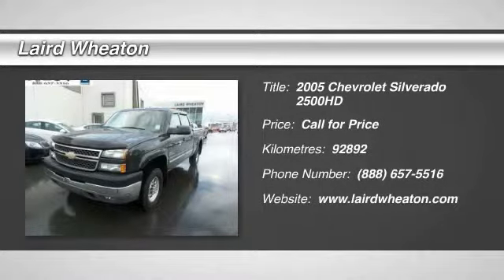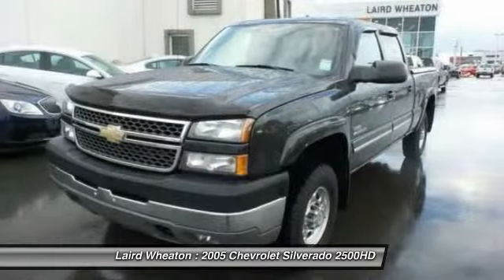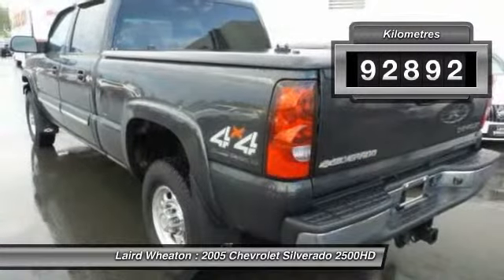The 2005 Chevy Silverado 2500 HD. This pickup truck pulls unlike any other. This vehicle has less than 100,000 kilometers.